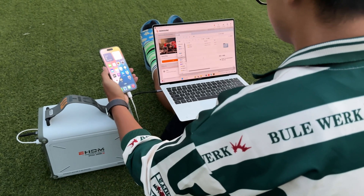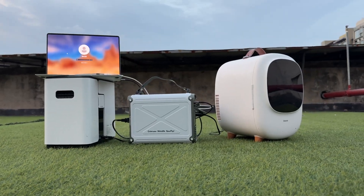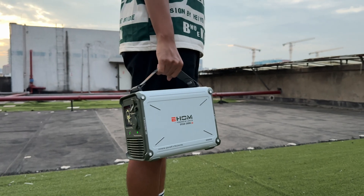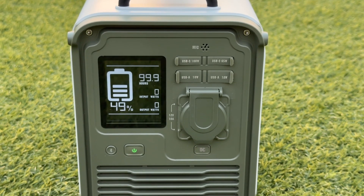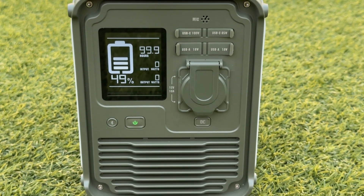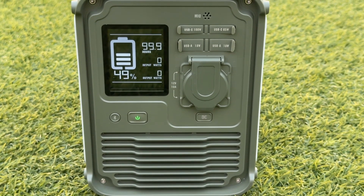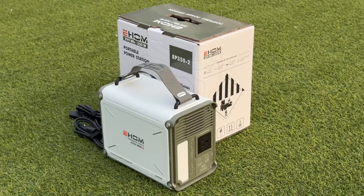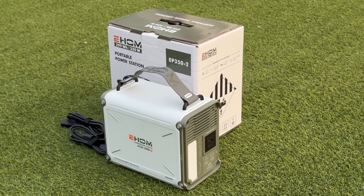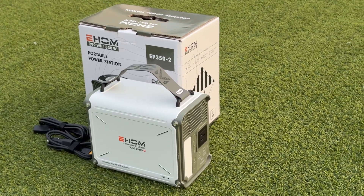Overall, the EHOM EP350 portable power station is a small-sized portable product. Its 350 watts AC output power can meet light outdoor power needs. Combined with SpurFlux technology, it can power devices with a power of 700 watts and has very powerful performance. Please drop a like, leave your comments, and subscribe to us. See you next time.